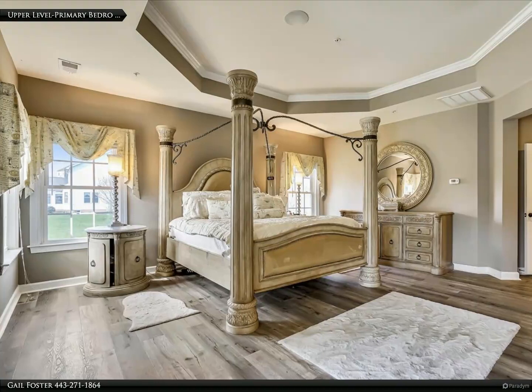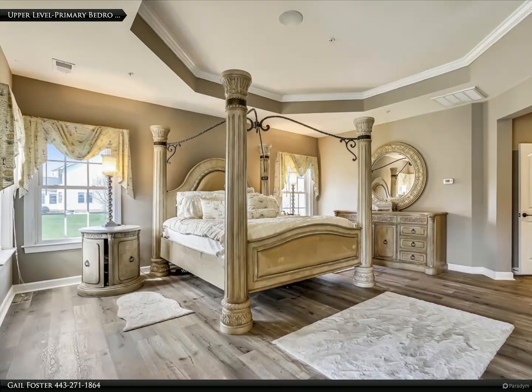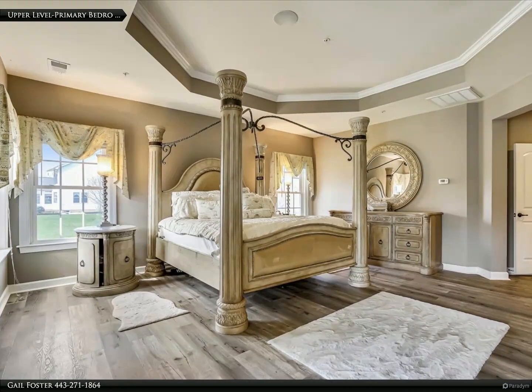Also on the main floor: shiny hardwood flooring, an elegant formal dining room with tray ceilings, butler's pantry, grand columns, double staircase, spacious office, and amazing chandeliers.